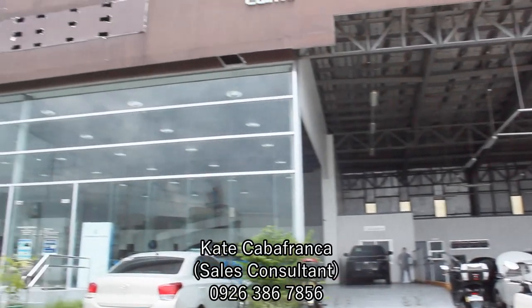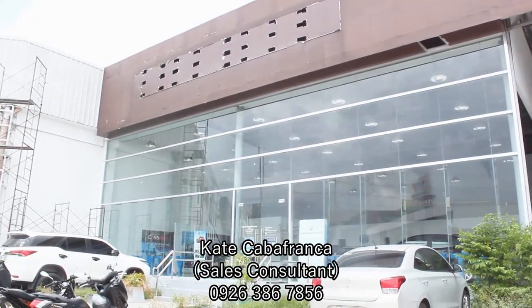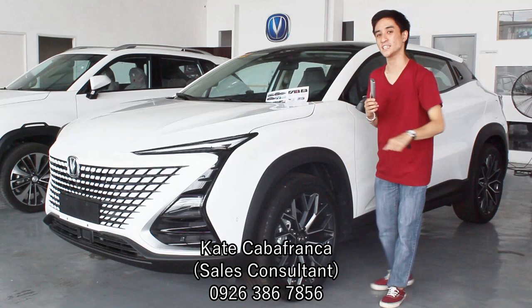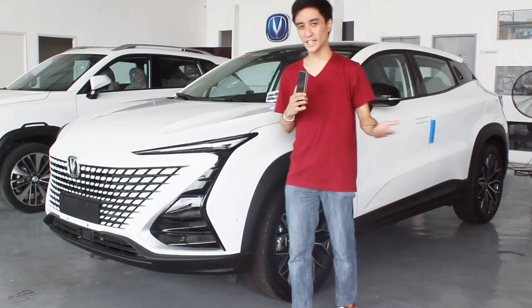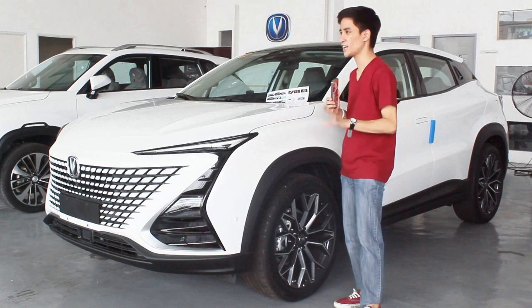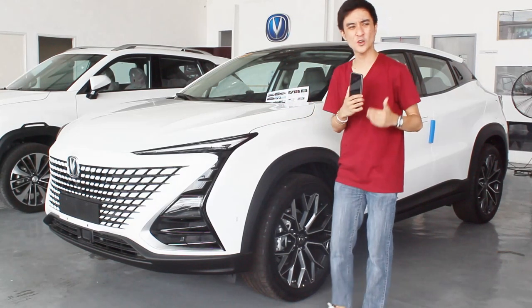And thanks to Miss Kate – these are contact details if you want to buy any other Changan, this Unity, or even the Uni-K; you may contact her and visit this dealership. This is the most striking crossover I've seen so far, because I've driven a lot of striking cars on my channel.